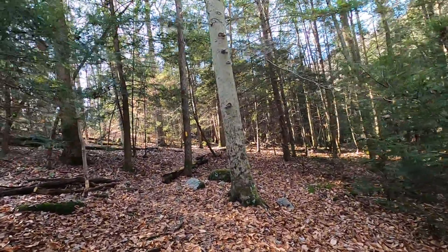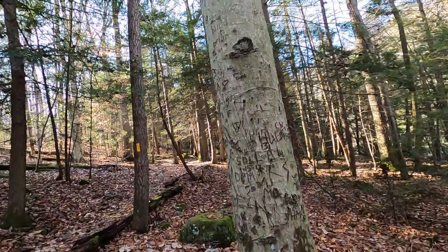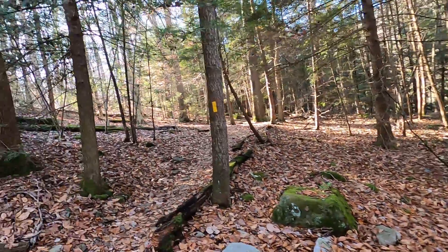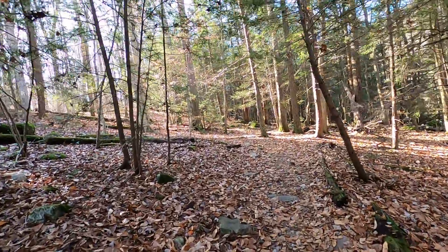Here's a tree with a bunch of names etched in it with a knife. You can see all the names on there — different couples or sweethearts.